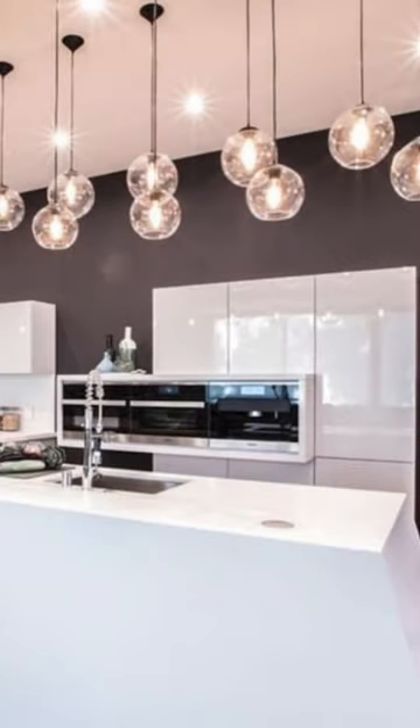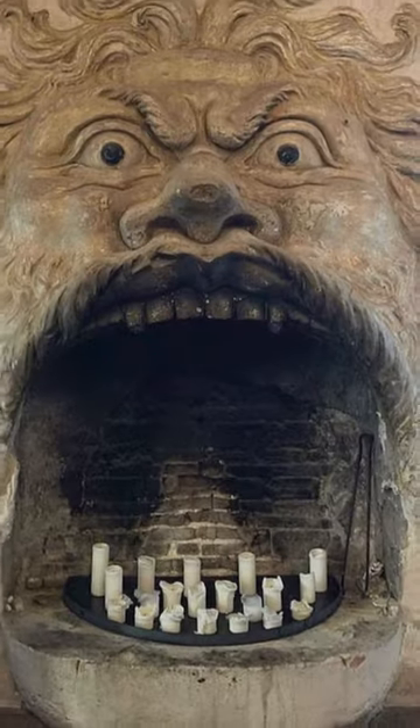Why do you have that many hanging pendant lights in your kitchen above your island? I feel like this is just honestly out of a Hobbit horror film.